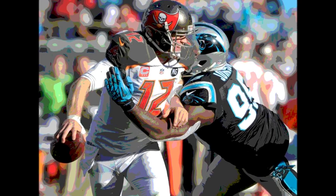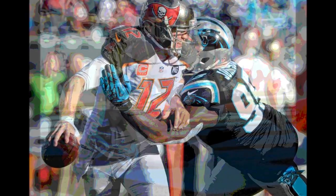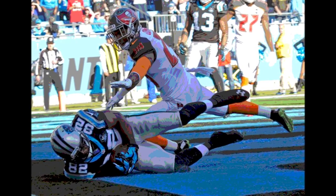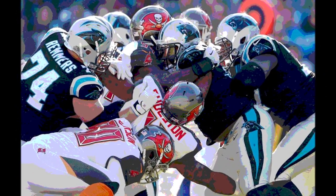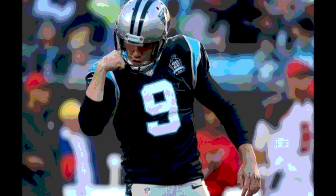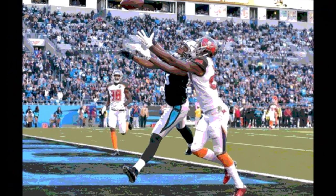The Buccaneers got the ball on their own 20 to start their first possession with just over 8 minutes left in the first quarter. On 2nd and 9 from the 21, Doug Martin picked up 63 yards, running all the way across midfield to the red zone for a first down on the Carolina 16. McCown then hit Vincent Jackson for a 10-yard pass, and on 3rd and 2 from the 8, McCown hit Mike Evans for an 8-yard touchdown. Tampa Bay led 7-3.